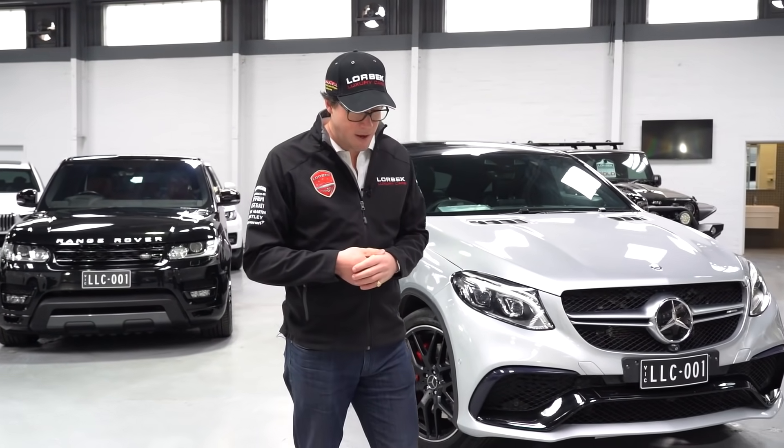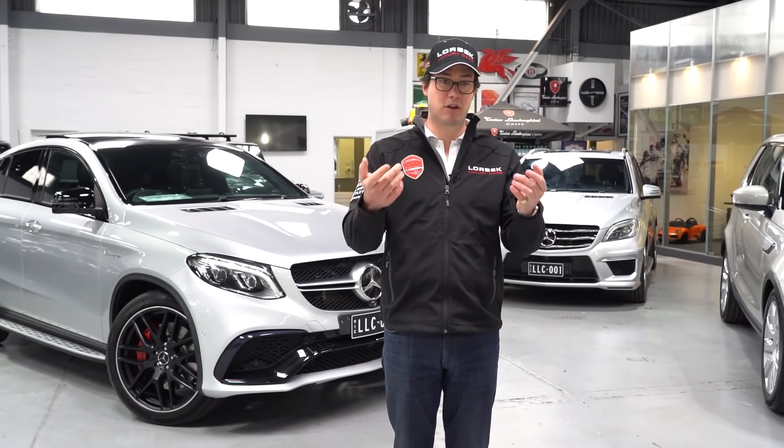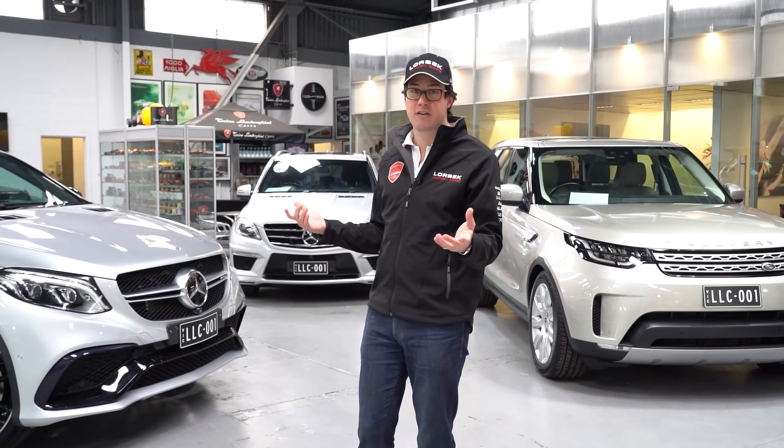Hello, welcome to Lorbeck Luxury Cars. I'm Harrian on this edition of the Friday Drive. Of course, we're not out and about because we are still in lockdown — case numbers seem to be going up, so it looks like we'll be here for a little bit longer doing these inside Friday drives.